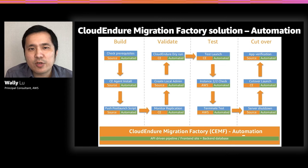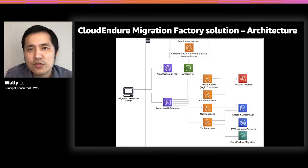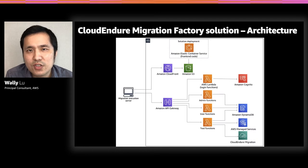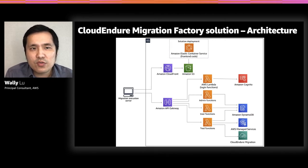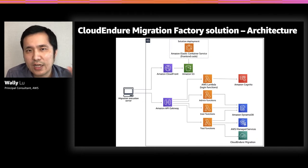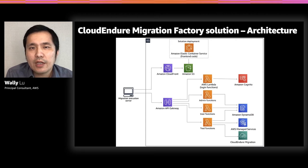From an architecture perspective, you can deploy the solution to your AWS account using a single CloudFormation template. It deploys a JavaScript front-end and a back-end of Lambda functions and DynamoDB, using Cognito for authentication. Even if you have multiple target accounts, you only need to deploy the solution once. On the left-hand side is the migration execution server — a Windows server in your data center and AD domain — which connects to source Windows servers via remote PowerShell WinRM or to Linux machines via SSH.